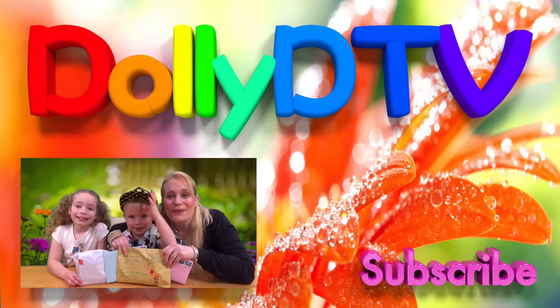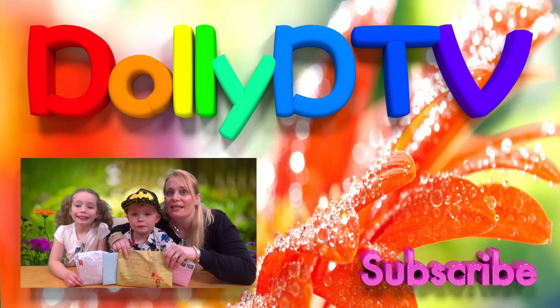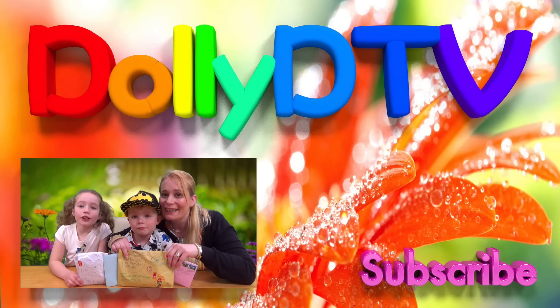Hello! And welcome to another episode of Funny ETV! Today is Tuesday so it is Playbag Tuesday! Bye bye!